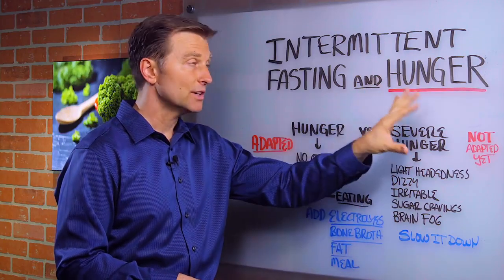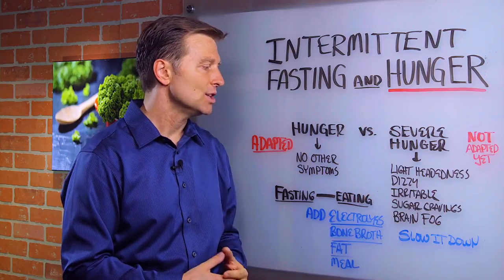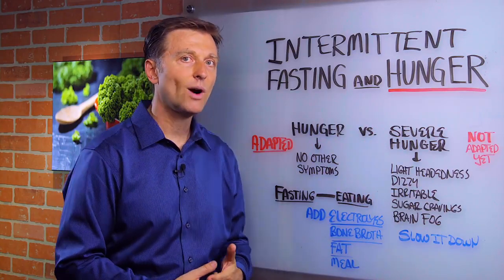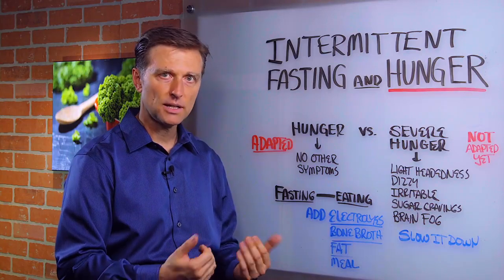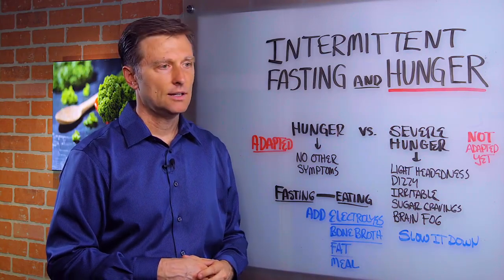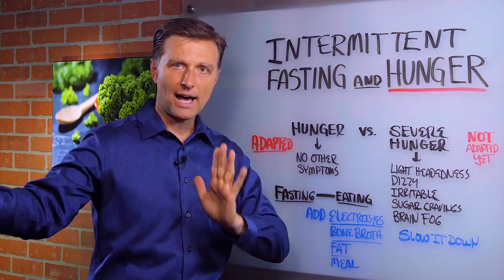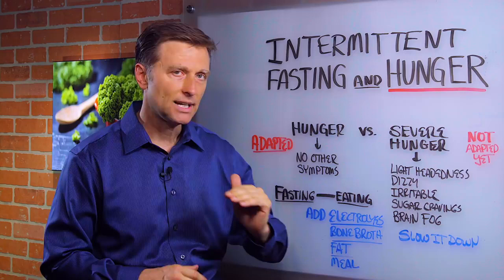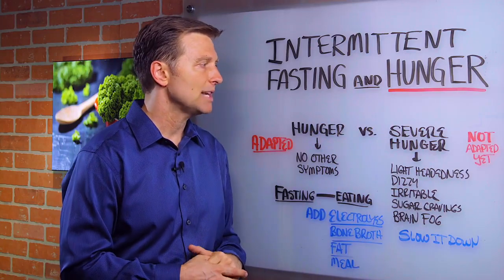If you have severe hunger with these other symptoms, then you have to change some things. You're going to have to probably add a meal. You're not quite there — you have to back off a little bit. Some people jump right in and they're having that 20-hour fasting with a four-hour eating window, but they're not ready yet. You have to graduate into that and it takes time to adapt your body.